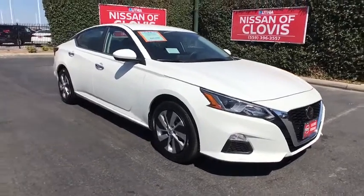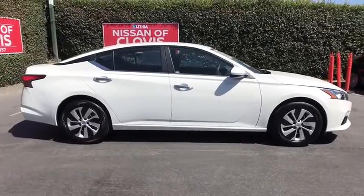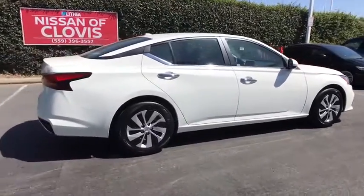You are going to love the 2020 Nissan Altima. The Nissan Altima offers advanced features to make life easier, and most of the features come standard.